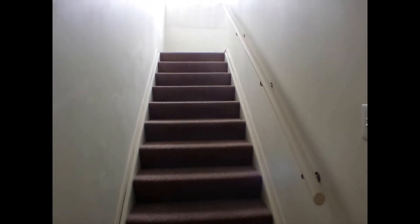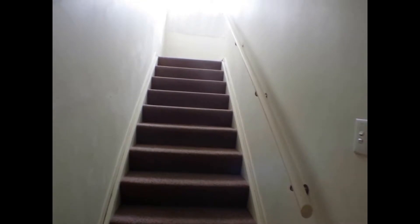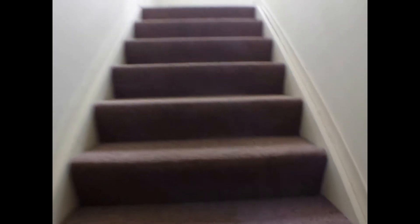Before we go upstairs, just to let you know that upstairs the first room you'll come to is the kitchen and dining and lounging area. There's a room off there to the left, and off that is an ensuite. The next level up is going to be two more bedrooms and the master bathroom. So let's go and have a look.